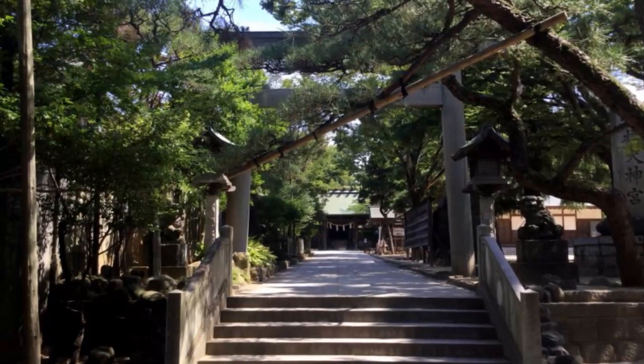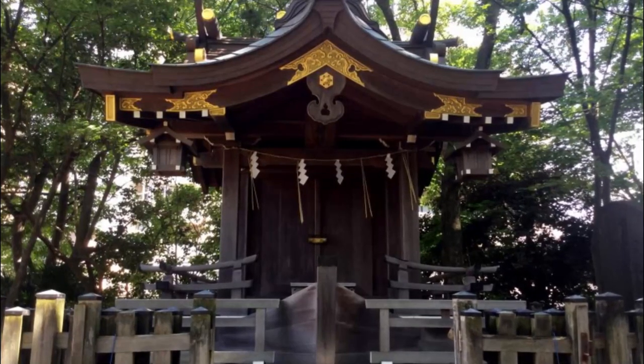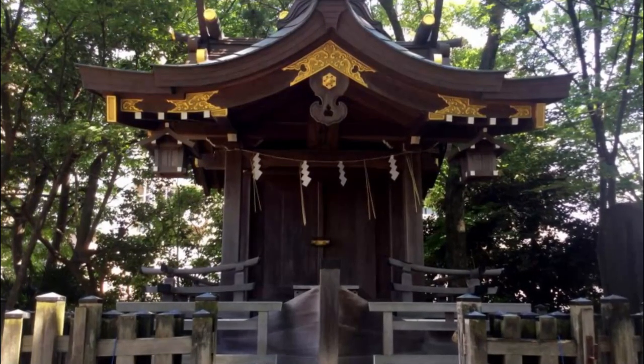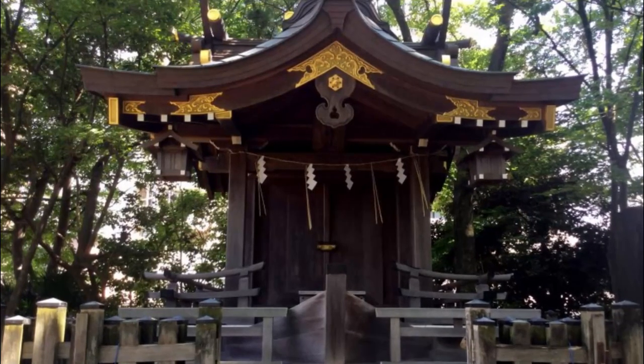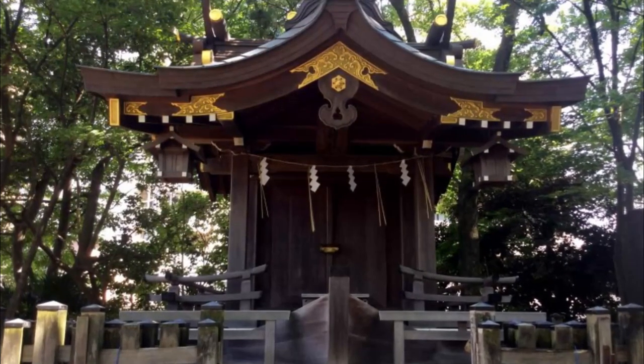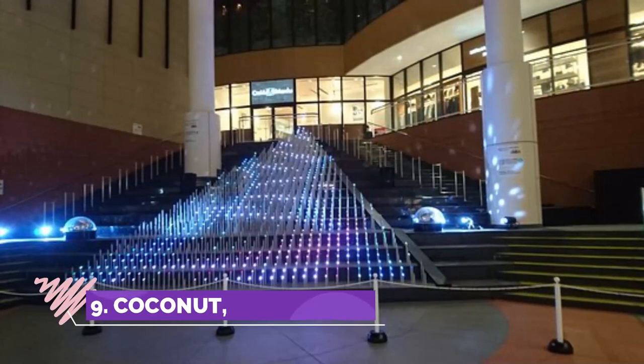Number eight: Funabashi Daijingu. The biggest shrine in Funabashi City, it covers a big area and is very impressive no matter which grand gate entryway you approach it through. It is a huge complex containing the main shrine and smaller ones all around. There are gardens and some very old, big trees which shade just about everything.